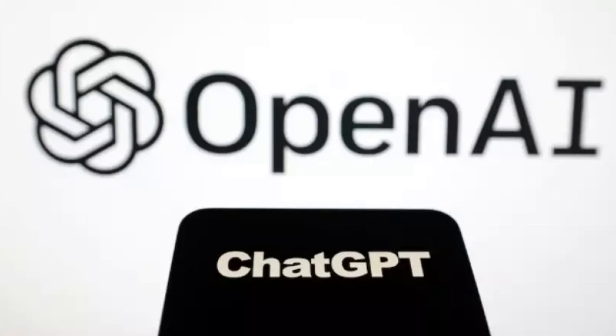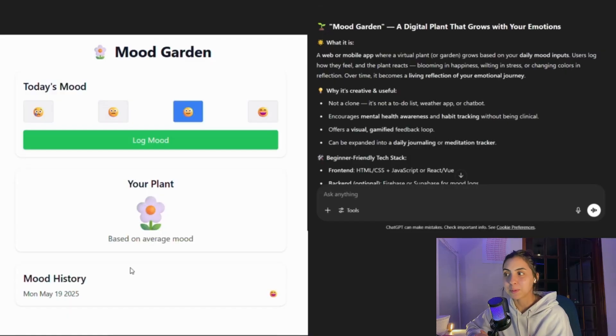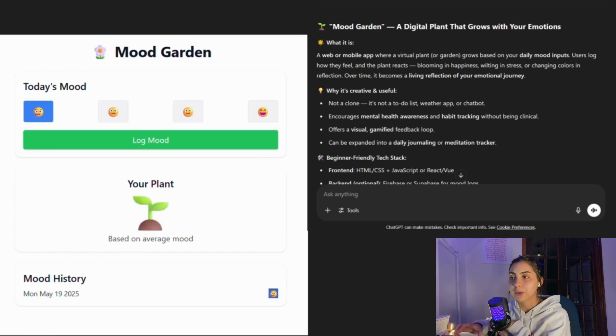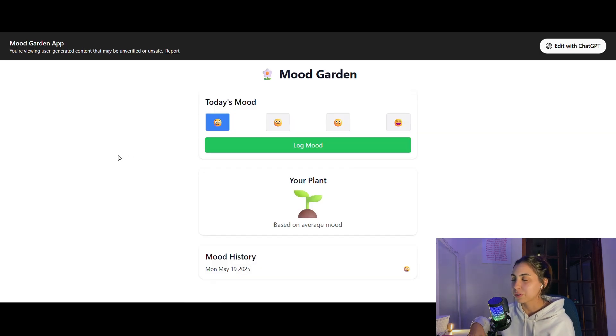First I went with ChatGPT, my first AI bestie. It gave me the Mood Garden — a web app where a virtual plant or garden grows based on your daily mood inputs. Users log how they feel and the plant reacts, and over time it becomes a living reflection of your emotional journey. It also tracks your mood history. For creativity, I would give a 6 out of 10.